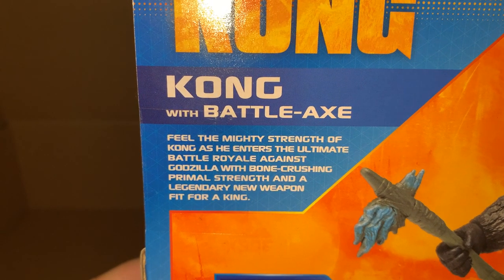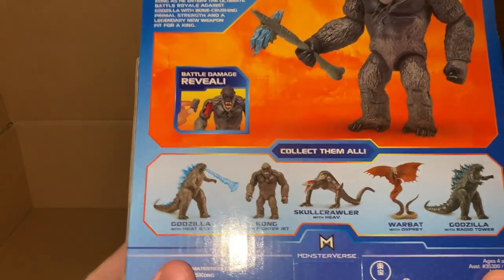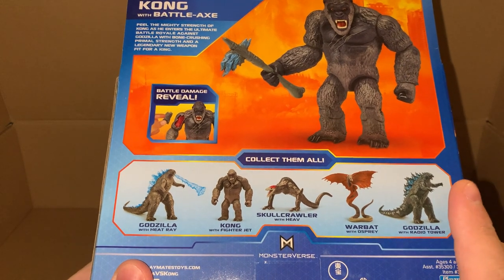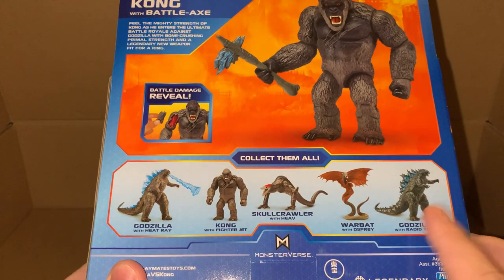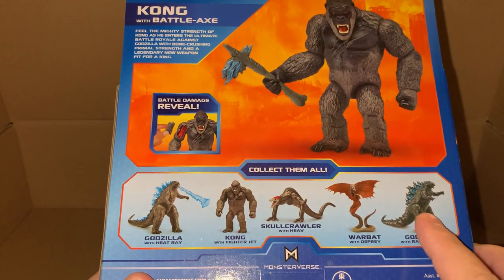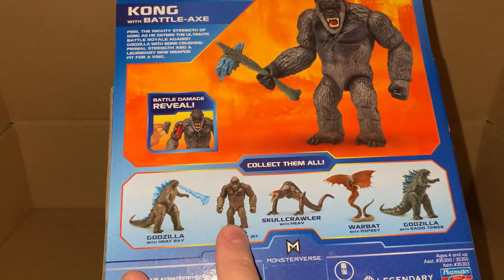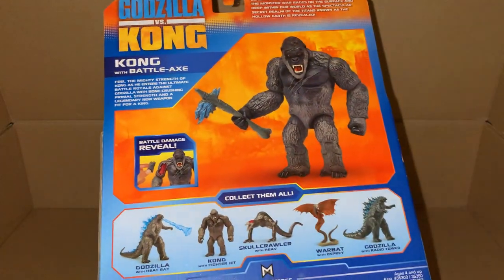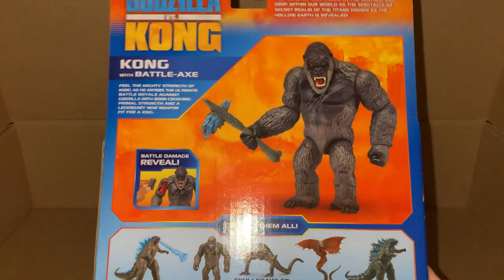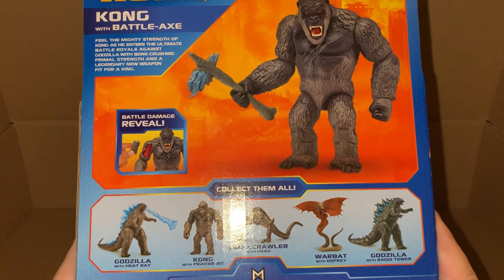Still the only one that I haven't seen in the shops is the Godzilla with the radio tower. That's the only one I'm missing right now, because we've seen this figure, we've seen that and that and now this guy. It's just the radio tower Godzilla that we're missing.